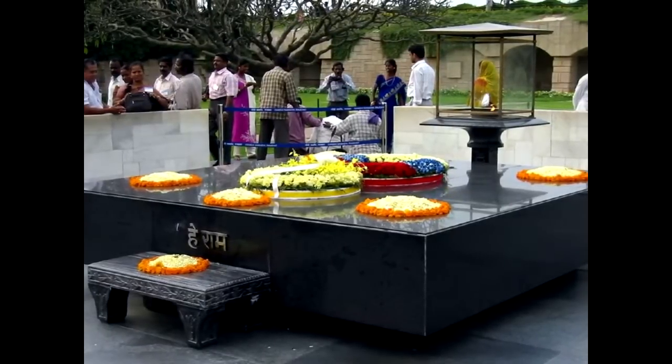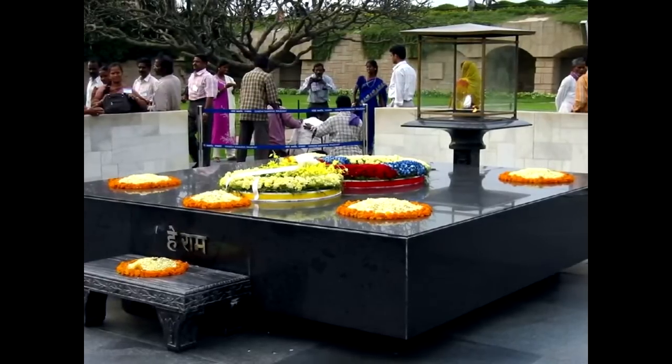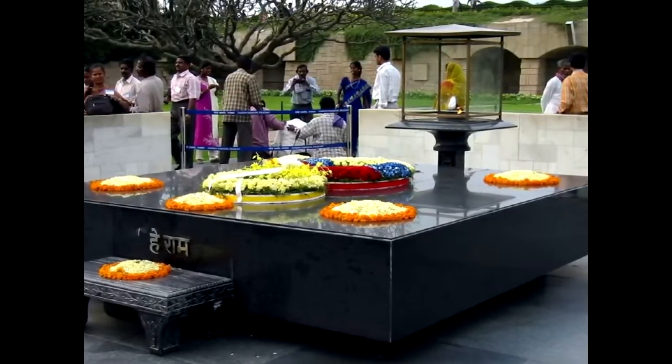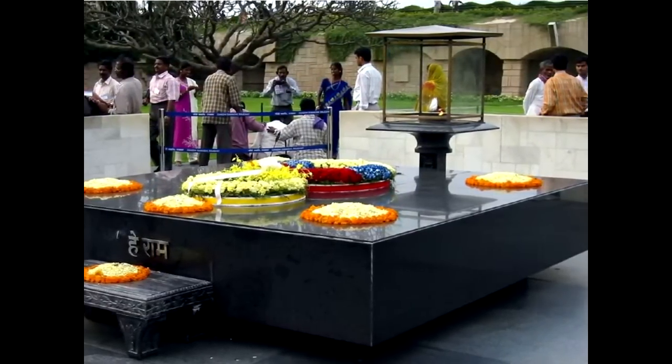Raj Ghat is a black marble memorial to Mahatma Gandhi. Foreign dignitaries are frequent visitors to the site to lay flowers, and visitors are asked to remove their shoes before approaching.